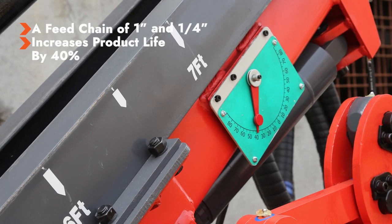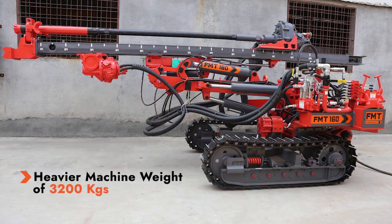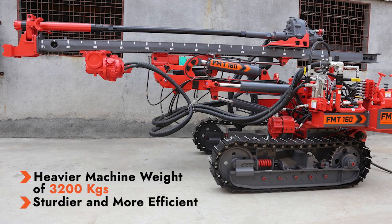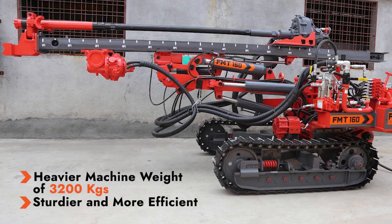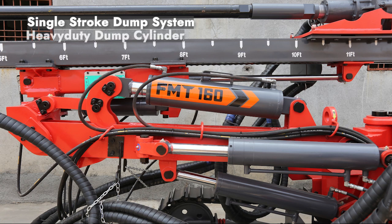the product by 40 percent. A heavier machine weight of 3,200 kilograms makes the machine a sturdier and more efficient version of its earlier self.